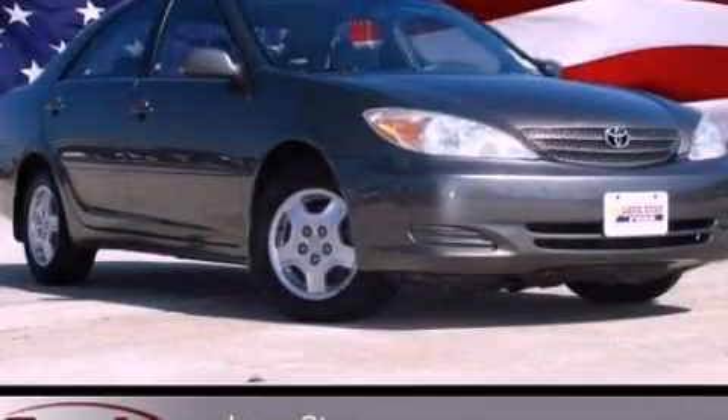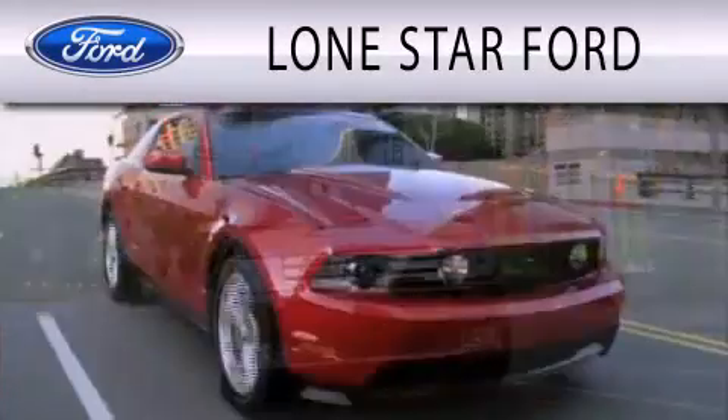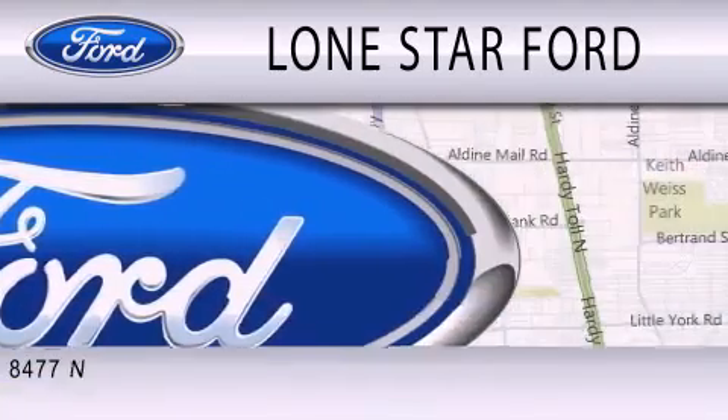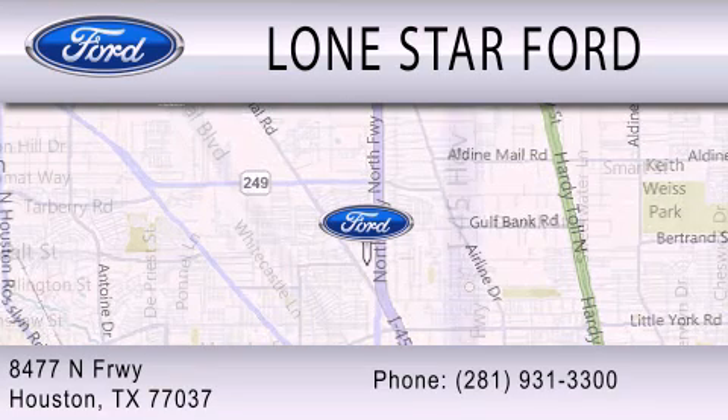Please call us today for more information on this great vehicle. Lone Star Ford is dedicated to doing everything possible to ensure that the experience you have selecting your next vehicle is as pleasant as possible. We are located at 8477 North Freeway in Houston.